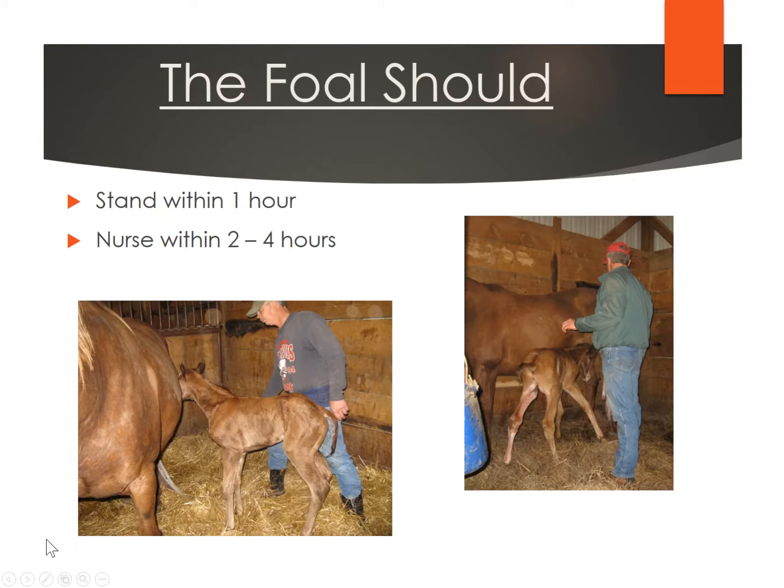If you're around when that mare has delivered, check a watch and watch some of these timings. The foal really should stand up within about that first hour after it's been delivered. They're going to wobble and fall, but within that first hour is when they really should be up. They also need to go to nursing within those first two to four hours. Oxytocin is released from the mare in response to nursing and that's going to help her release the placenta. It's also very important that that foal gets that early colostrum.